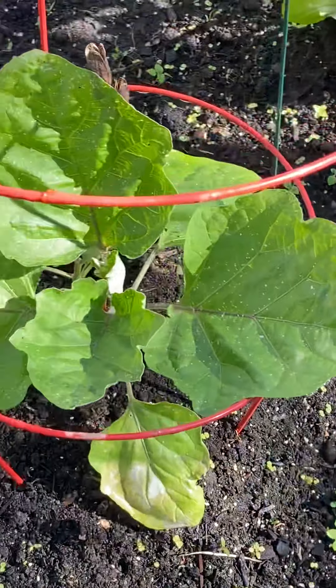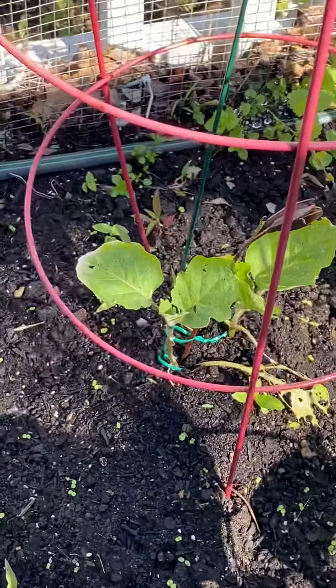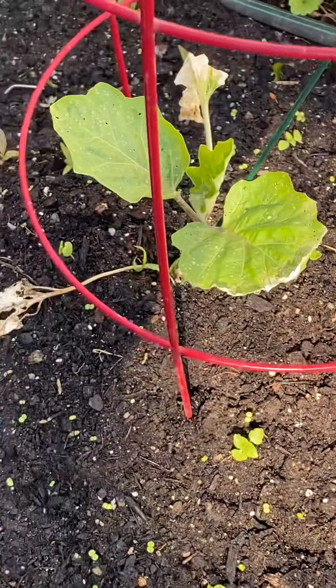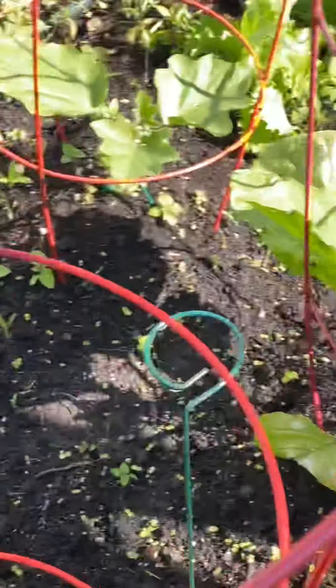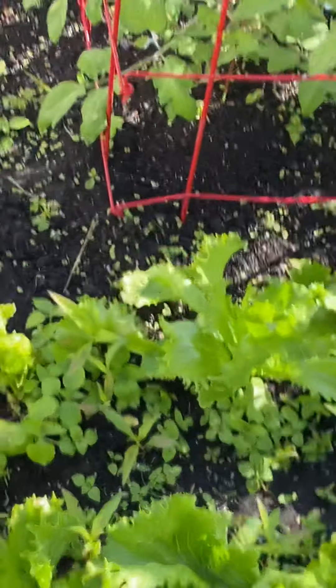And then this is the eggplant — look how fabulous. We grew those from seed. A couple of the ones that went into shock are beginning to come back. And then here's a whole bunch more lettuce plants — they're doing great. I've already been picking some of that.